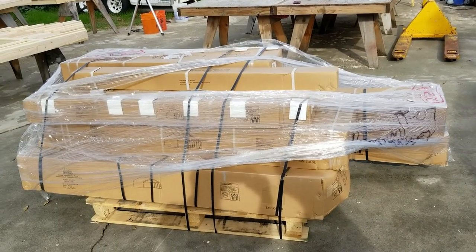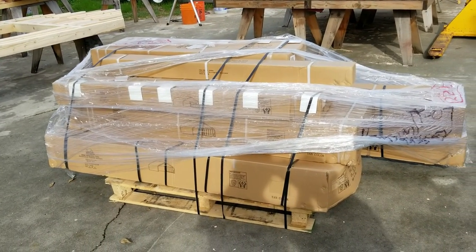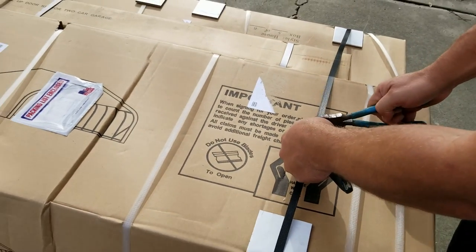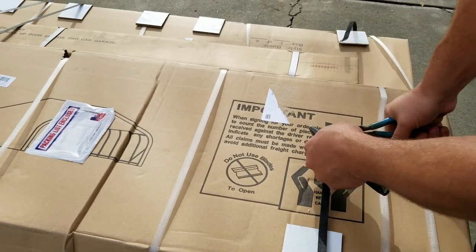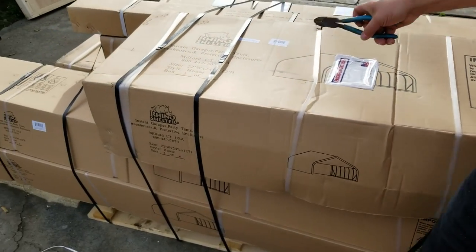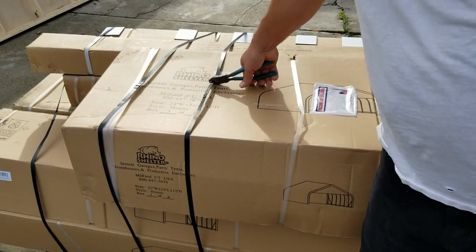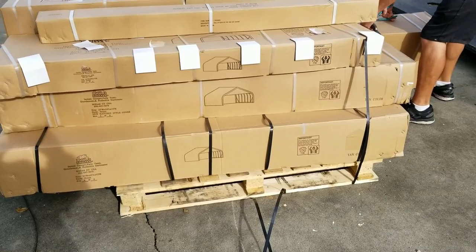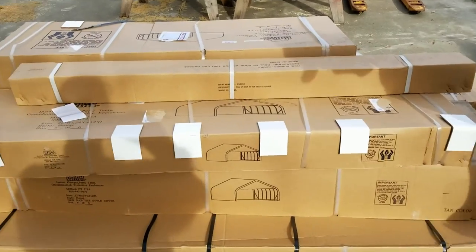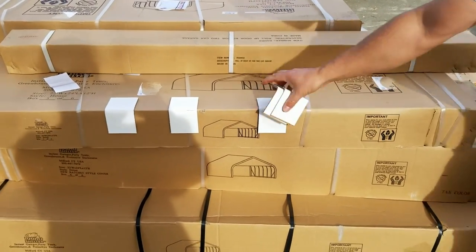We're super excited. We've been waiting a while for this to come, and today is a special day. They really packaged this nice. There are seven different separate boxes for this package, and we didn't lose any, so that's a good thing. Bonus, we get a pallet — we'll put that to good use.